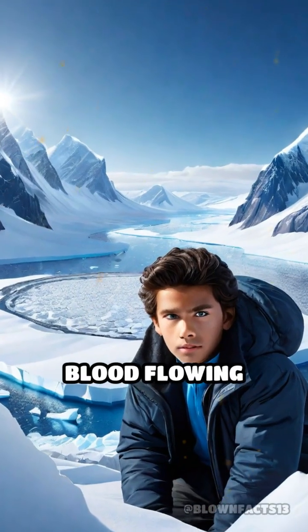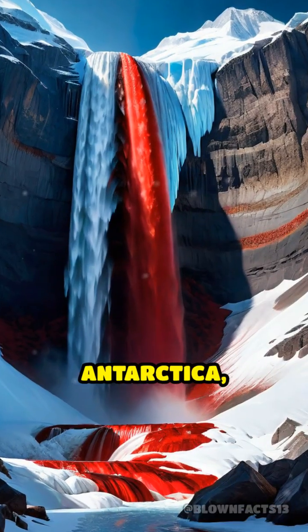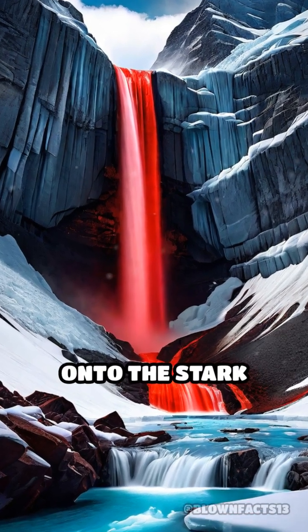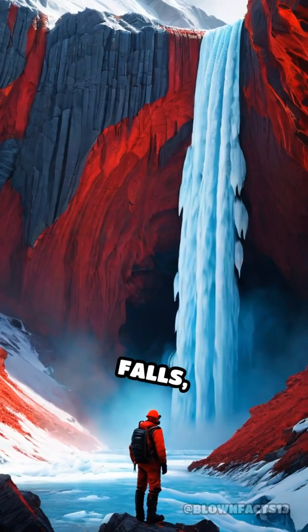What if I told you there's a river of blood flowing from Antarctica's ice? Deep in the frozen heart of East Antarctica, a five-story tall waterfall pours vivid red water from the Taylor Glacier onto the stark white snow. Known as Blood Falls,